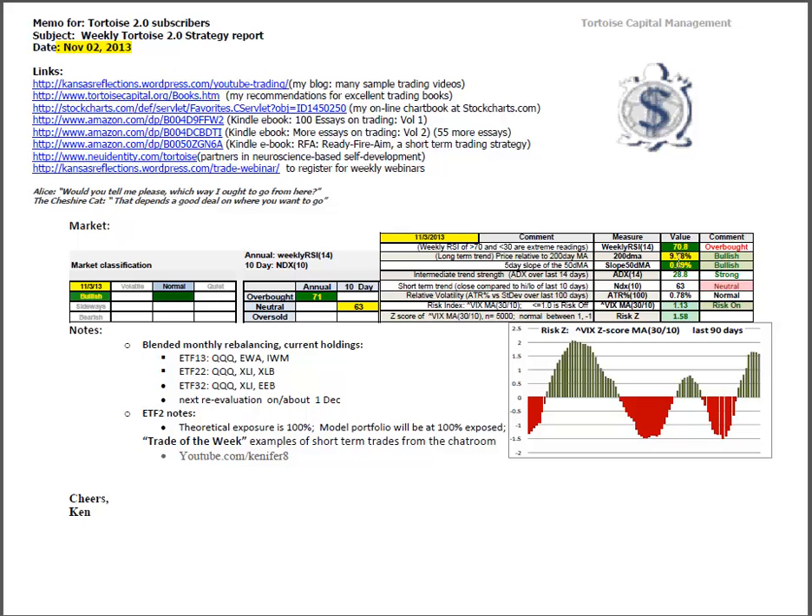Looking at the market mosaic, the price relative to the 200-day moving average is at yellow bullish at 9.18%, giving us about a 7% cushion to sideways channel. The slope of the 50-day moving average is green bullish, improved to 0.69%. ADX is now strongly uptrending at 28.8%. The ATR percentage has dropped down to 0.78%. The risk index is the 30-period moving average of the VIX divided by the 10, which comes in at a score of 1.13, putting us in risk-on conditions.